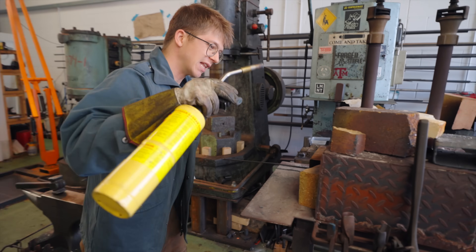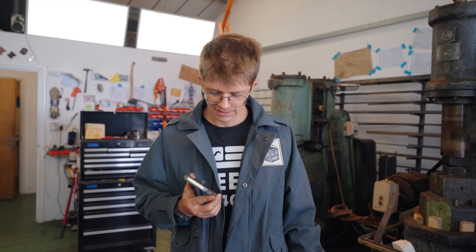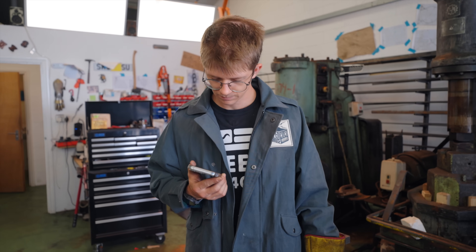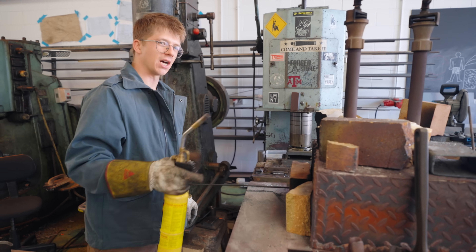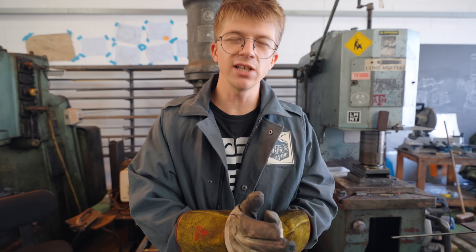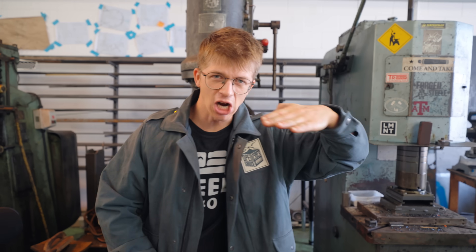Now we're going to see if it forges. This is a gas forge fed off propane. We recently found out this forge is actually hot enough to melt cast iron — cast iron melts at about 1,375 degrees Celsius, 2,507 degrees Fahrenheit — but not hot enough to melt steel. So this forge maxes out at about 1,300 degrees Celsius. If tungsten melts at 3,422 degrees Celsius, how on earth are we going to forge it? We forge steel quite close to its melting temperature, between 800 and 1,200 Celsius.